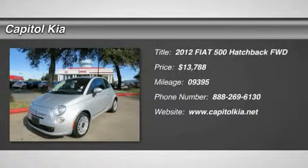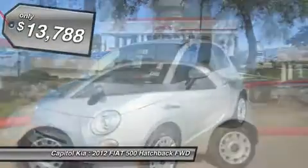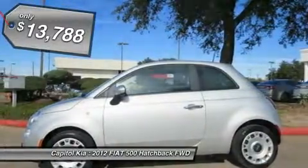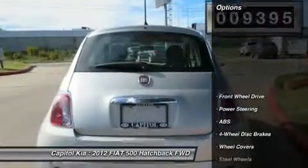Capital Kia is honored to present a wonderful example of pure vehicle design. This 2012 Fiat 500 POP only has 9,395 miles on it and could potentially be the vehicle of your dreams. When your newly purchased Fiat from Capital Kia comes with the Carfax buy-back guarantee, you know you're buying smart.